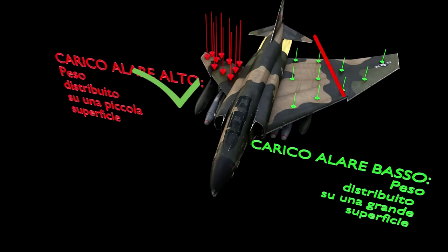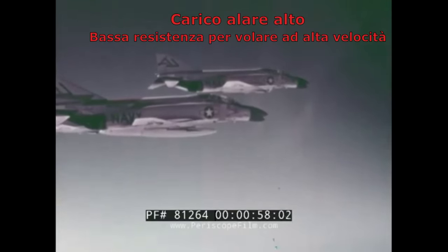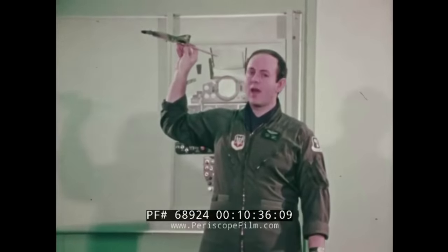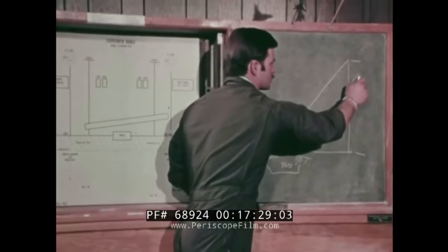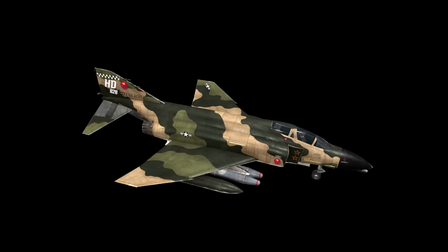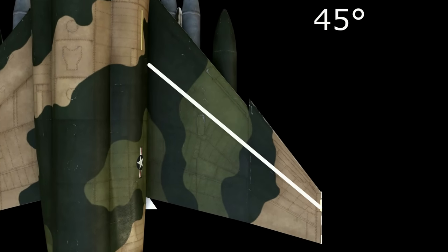Infatti un velivolo destinato a volare a velocità supersonica deve poter ridurre al minimo la resistenza aerodinamica, e avere ali grandi non aiuta. Al contrario, il velivolo dovrebbe avere ali abbastanza piccole e sottili, come nel caso dell'F104, in modo da incontrare una bassa resistenza all'avanzamento. Questo si traduce in un carico alare molto alto. Il mestiere degli ingegneri è proprio quello di bilanciare questo valore in modo da trovare un punto di incontro tra le esigenze richieste all'aereo. Su questa filosofia è nata l'ala dell'F4 Phantom, con un angolo di freccia scelto di 45 gradi.